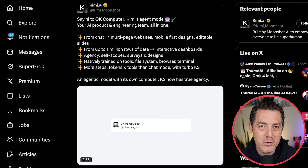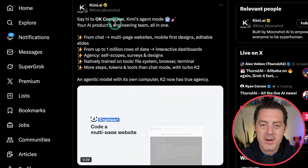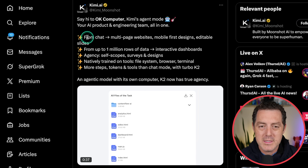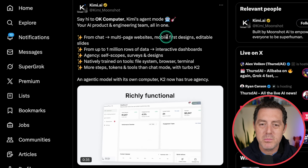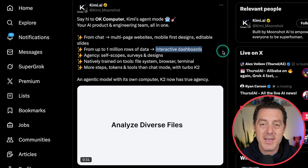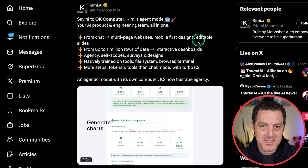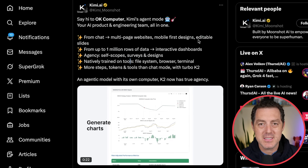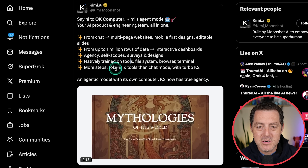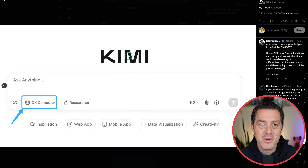From Kimi Moonshot, this is a feature release called OK Computer — your AI product and engineering team all in one. From chat: multi-page websites, mobile-first designs, editable slides, interactive dashboards from up to 1 million rows of data, natively trained on tools. It's essentially their agent mode with computer use and its own environment — more steps, tokens, and tools than chat mode with Turbo K2. To use it, go to Kimi and there's an OK Computer button right there.